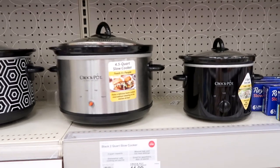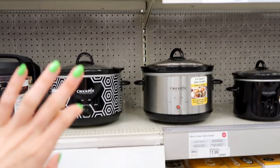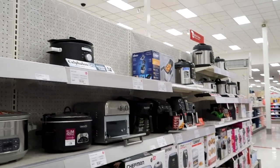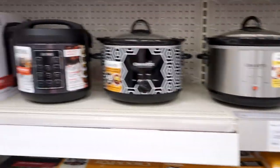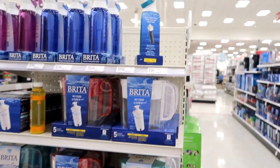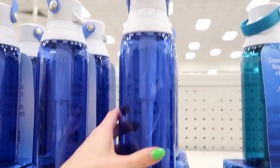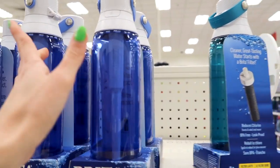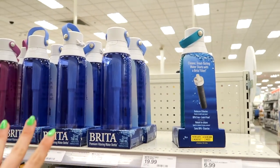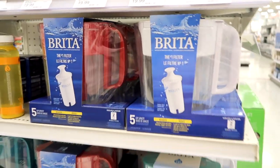Crock pots are also a good idea, but I don't really see college kids consistently making things in a crock pot because it's not instant. With an Instant Pot you can have a meal ready in 30 minutes or under, whereas the crock pot has to sit all day. Brita water filters are a good idea if you have a mini fridge. They also have Brita water bottles that have a built-in filter, so you can fill it up from a water fountain and it filters on the go — great if you don't have room for a Brita pitcher.